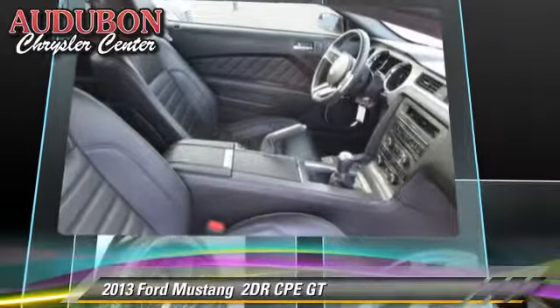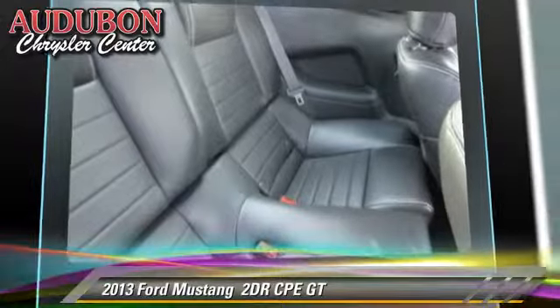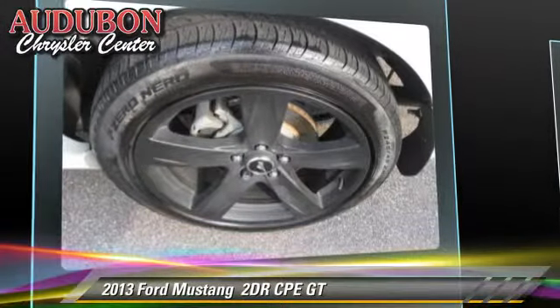Safety features include fog lights and traction control. Comfort and convenience features include leather seats, satellite radio, and heated seats.